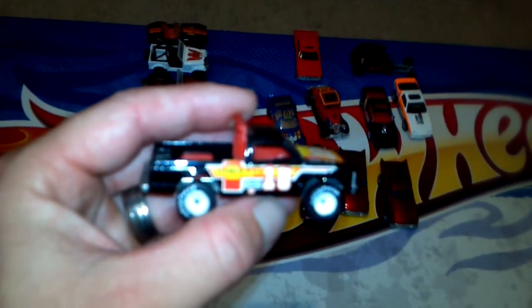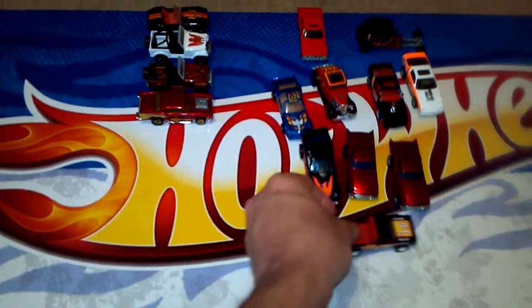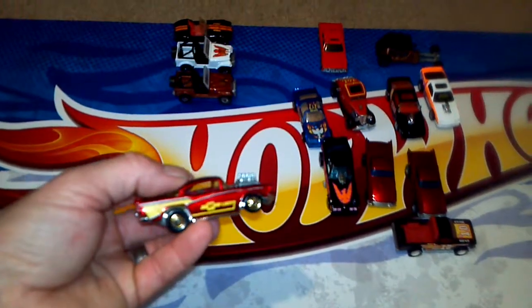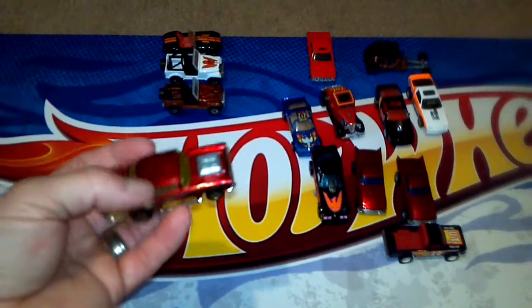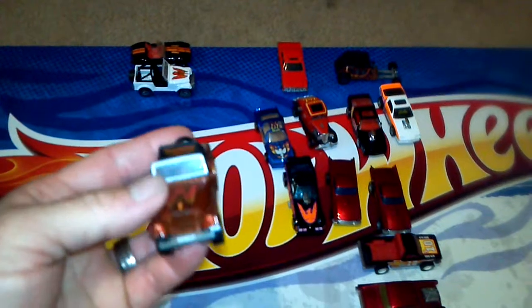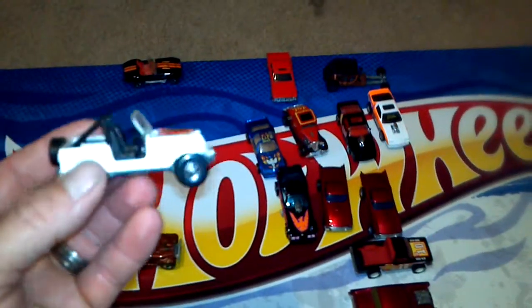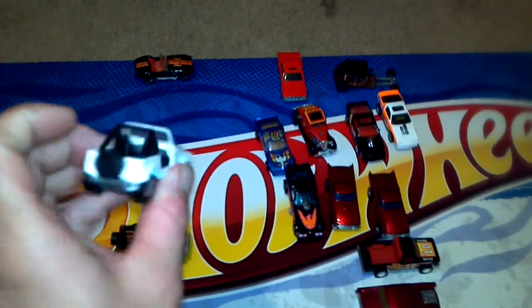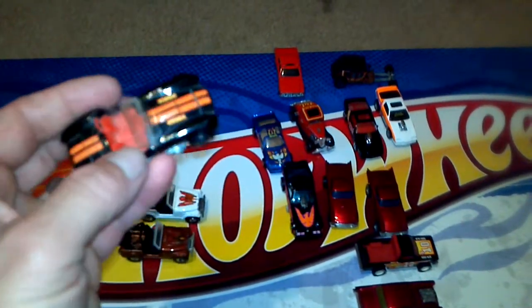Original real rider Chevy S10, white hub — it's a nice truck. Got an original gold hub 57 Chevy, really nice. And we got a Jeep right here, a brown Jeep. And we got its twin, a white Jeep. And we got a Shelby Cobra blackwall with an opening hood — really nice pieces.